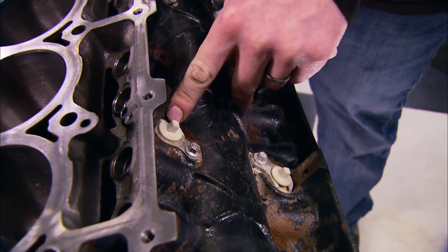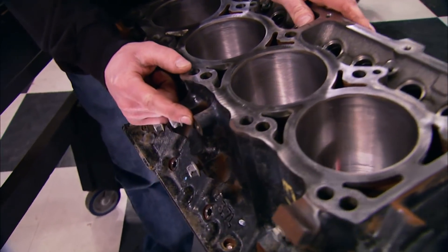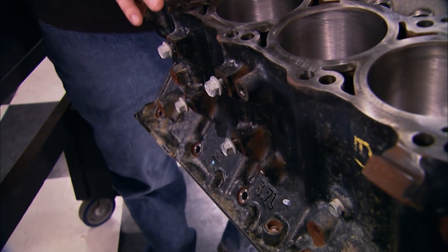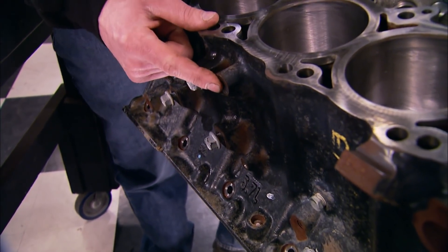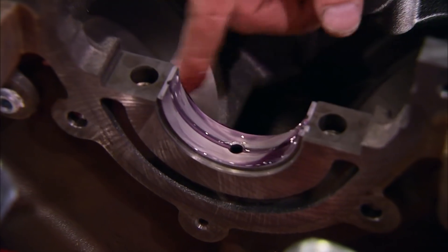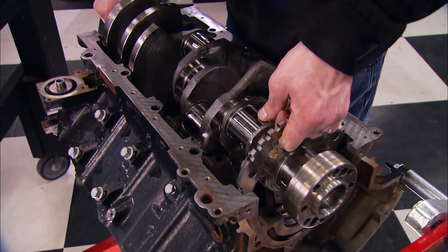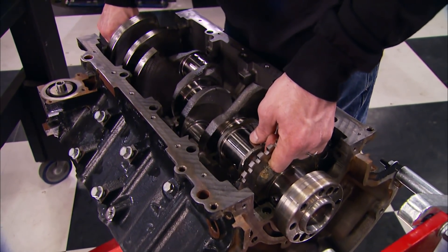Ours isn't equipped with MDS, so little white plugs with O-rings fill the holes. On the driver's side — this is a truck block — all the bosses are drilled and tapped. If this block came off the car line, some of those would be solid and you'd have a hard time fitting it in a truck, so watch out for that. With new Sealed Power bearings in place, time for the crank.